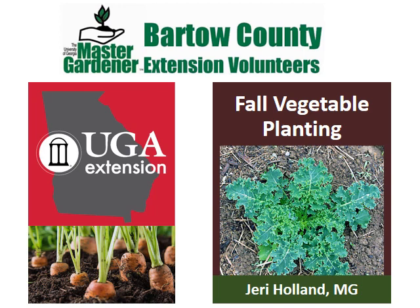Hello, I'm Jeri Holland and I'm with the Bartow County Master Gardeners. This presentation on fall vegetable planting is brought to you by the UGA Extension Service. If you have any questions, please post them in the comment section below.